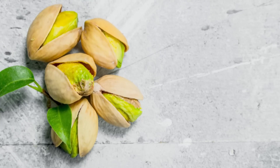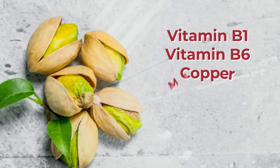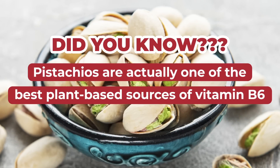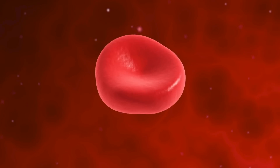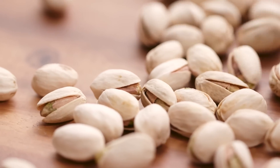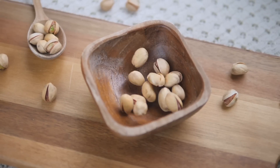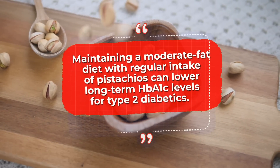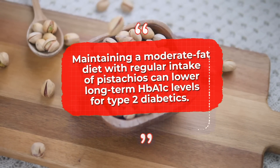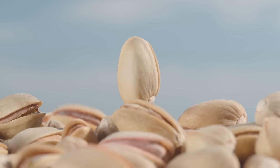Pistachios supply a treasure trove of heart-aiding, glucose-stabilizing micronutrients, including vitamins B1 and B6, copper, manganese, phosphorus, and potassium. Pistachios are actually one of the best plant-based sources of vitamin B6, which has been shown to aid red blood cell formation and blood sugar regulation. A recent meta-analysis published in the British Journal of Nutrition demonstrated that regular pistachio consumption can decrease fasting blood sugar. The Federation for the American Societies for Experimental Biology concluded that maintaining a moderate-fat diet with regular intake of pistachios can work to lower long-term HbA1c levels for type 2 diabetics. So, for improved blood sugar control and lower cholesterol, don't be afraid to get more pistachios into your life.